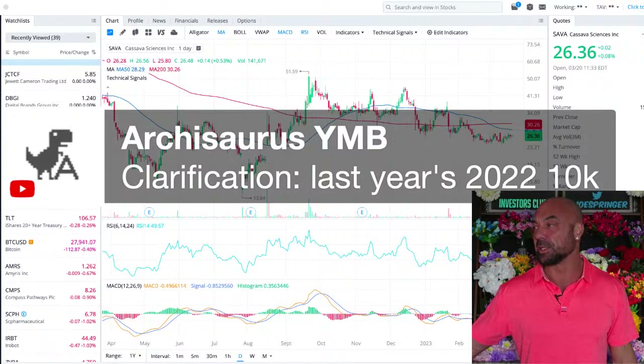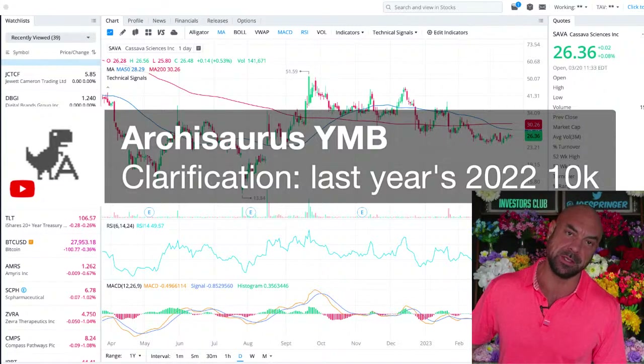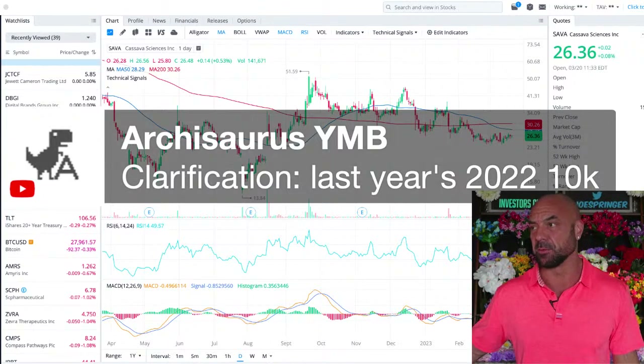Arch — clarification — last year's 2022 10K. Technically this year's is 2022: it's the annual report from 2022 which comes out in 2023.